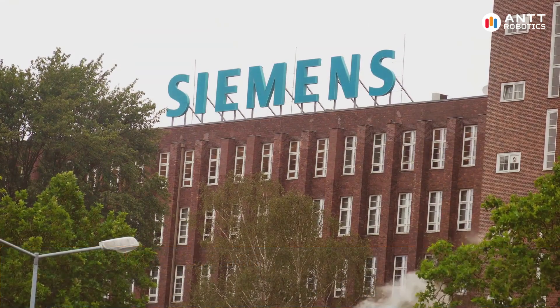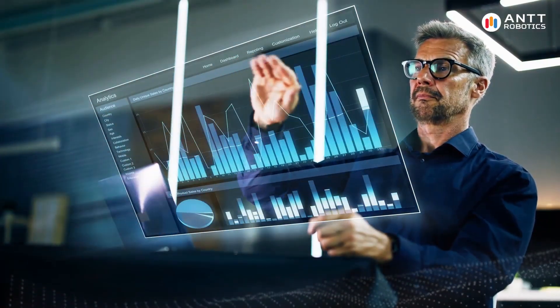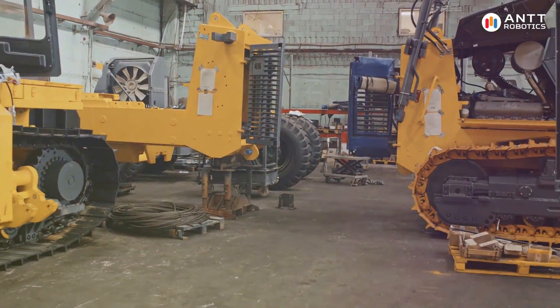Industry leaders like Siemens and General Electric have successfully integrated predictive maintenance into their operations. Their experiences highlight the transformative potential of this technology.